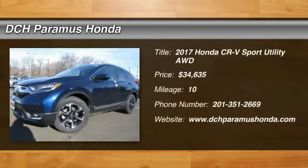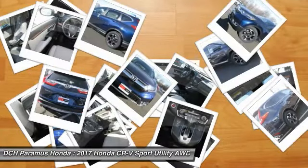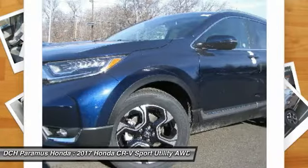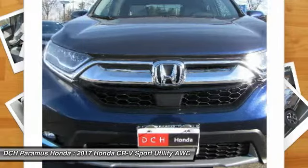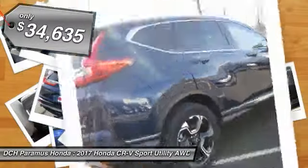Looking for the right vehicle? Check out the 2017 Honda CR-V — a top recommended vehicle because of its car-like driving manners, good value, cool technology, and comfy interior. And it's priced below $35,000.